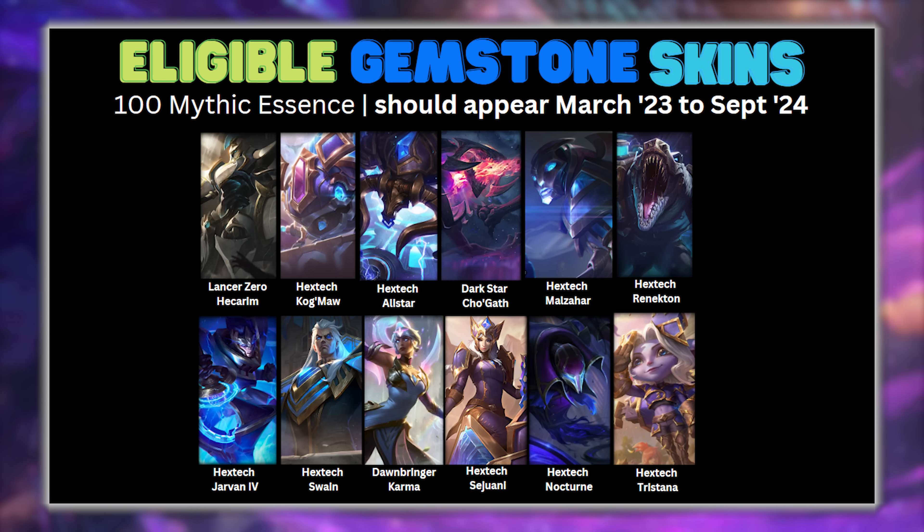Here we have the eligible Gemstone skins. These skins cost 100 Mythic Essence and rotate every three months. Again, a few to go, with two entering the shop each time, but it will take much longer. These will appear any time from March this year to September next year.